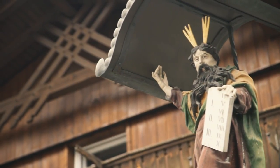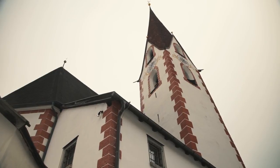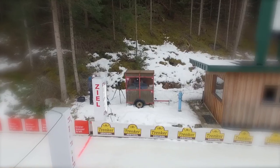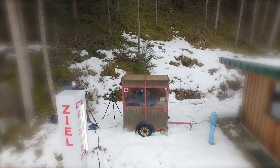The picturesque village of Umhausen is located one hour from Innsbruck in the Öztal Valley. Here, the extremely demanding 955-meter long Grand Taubahn track winds through the forests. Today, two athletes have entered the commentator's box to explain the track.